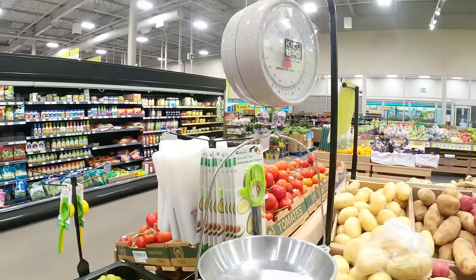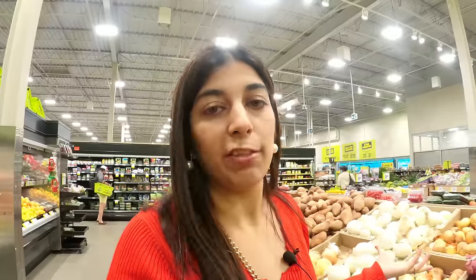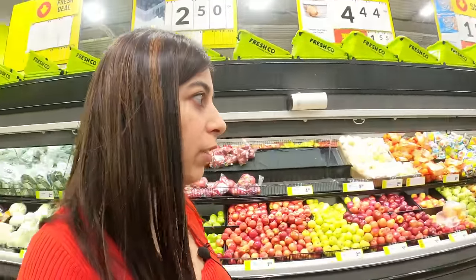The best thing about shopping here is you can select fruits and vegetables, then weigh them yourself on the weighing machine. And there are also self-billing counters, so the shopping is quite convenient and the fruits and vegetables are very fresh.